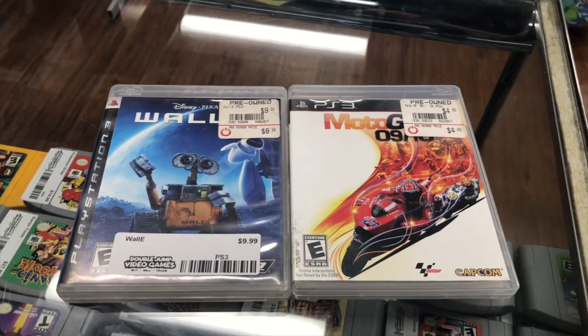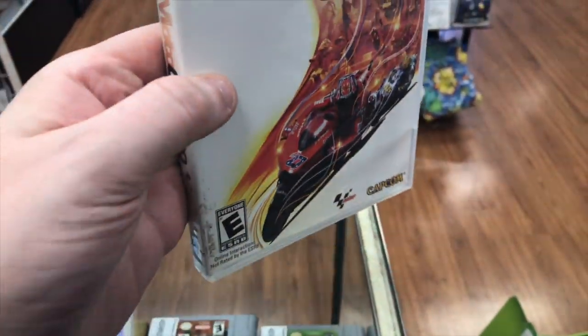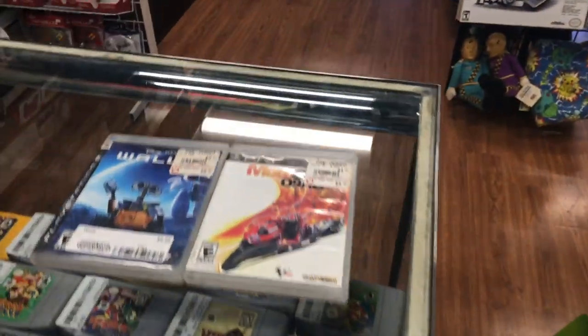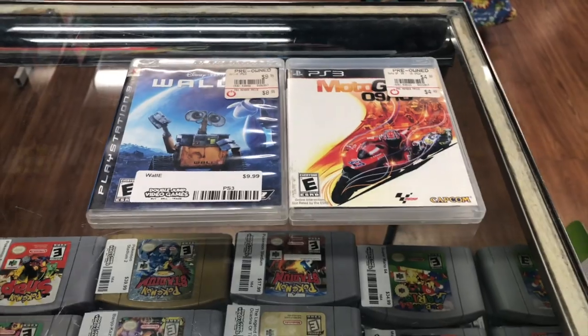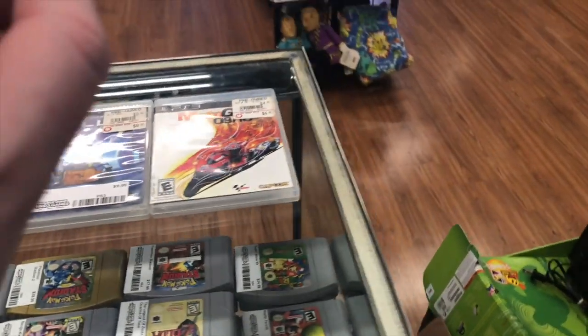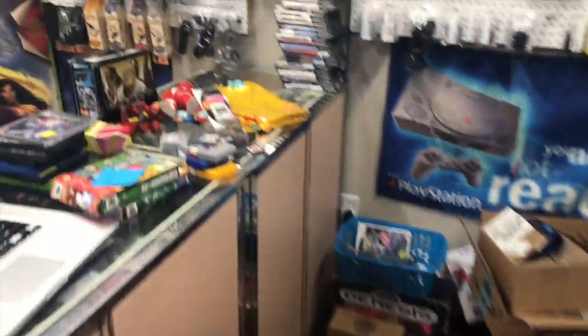Just got these two games traded in — WALL-E, which is a $10 game, and another $8 game. This is typically the kind of stuff we pass on, but the reason I took them is because it was a little kid with his dad who just wanted to pick out another game. They traded these in and picked out some PS3 racing game.